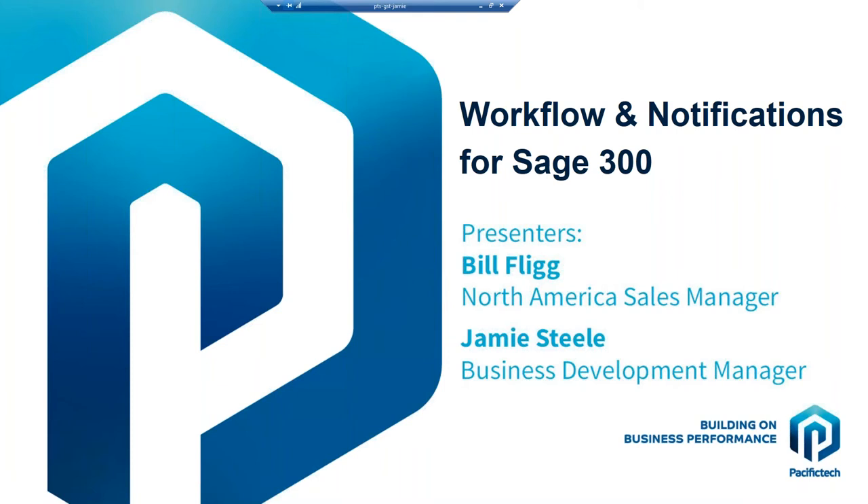Thanks everyone for coming to our Workflow and Notifications webinar today. As Linda had mentioned, my name is Bill Fligg, I'm our North America Sales Manager. And with us today on the presentation is Jamie Steele, and he's our Business Development Manager.